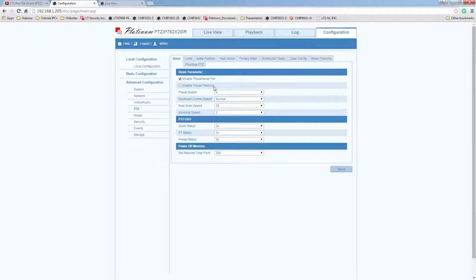The next one is Preset Freezing. When you jump from preset to preset, it will go very quickly — you won't have to wait for the camera to pan at panning speed. It will just zoom from one preset to another very quickly. This feature is disabled by default. The preset speed is adjustable from 1 to 8. Keyboard control has three speed settings. Auto scan speed goes from 1 to 40, and zooming speed from 1 to 3.